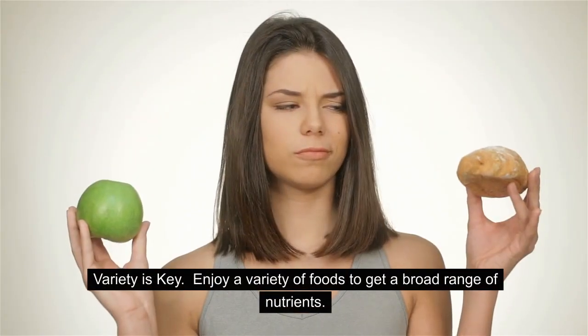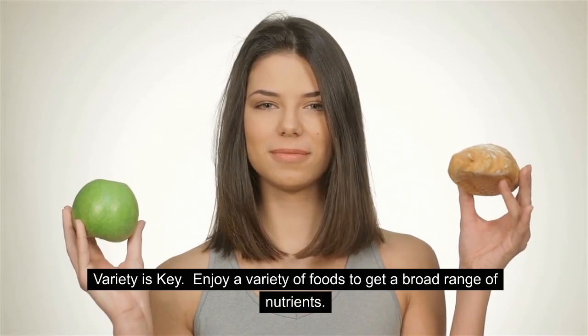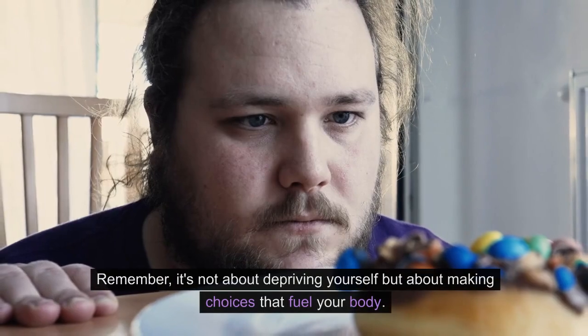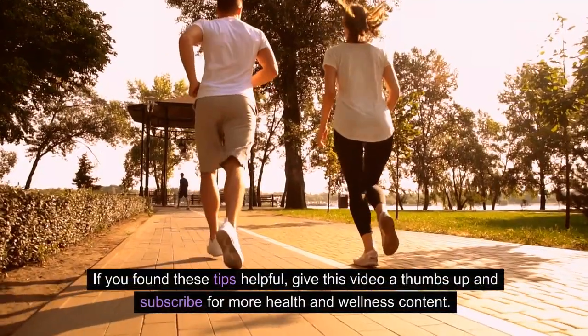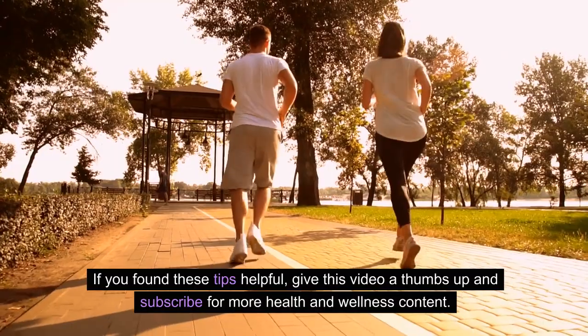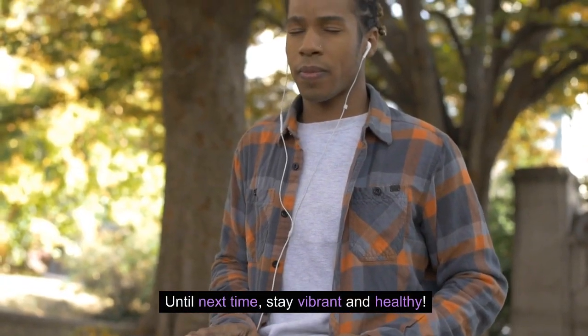And fourth, variety is key — enjoy a variety of foods to get a broad range of nutrients. And there you have it, a glimpse into the world of healthy diet plans. Remember, it's not about depriving yourself but about making choices that fuel your body. If you found these tips helpful, give this video a thumbs up and subscribe for more health and wellness content. Until next time, stay vibrant and healthy.